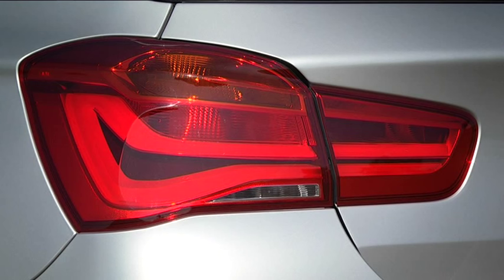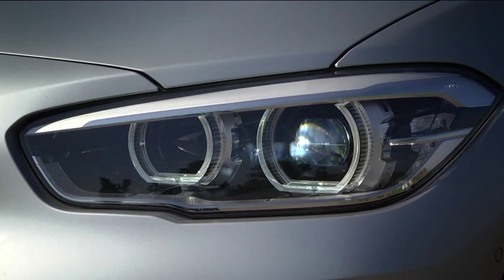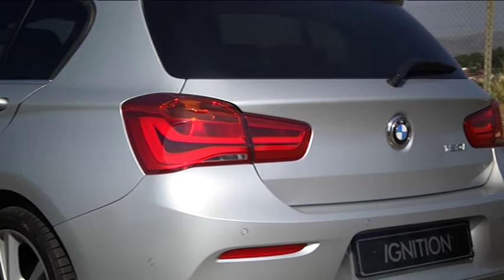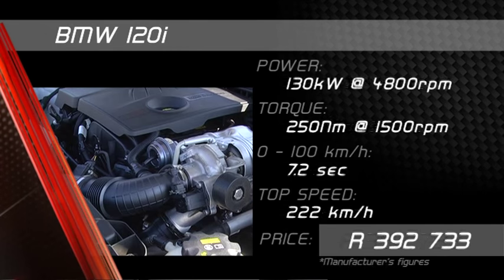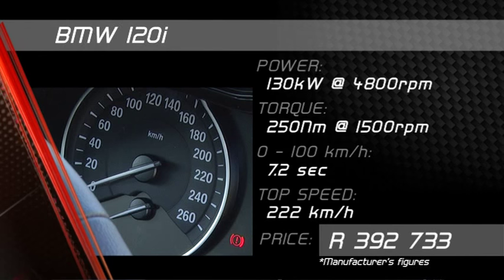The updated 1 Series has been given a facial peel rather than a full nip and tuck. BMW has finally remedied those squinty-eyed headlamps, although conversely, the new taillight treatment is not as pleasing as before. This 120i version supplants the old 118, and churns out the same amount of torque and 5 extra kilowatts.